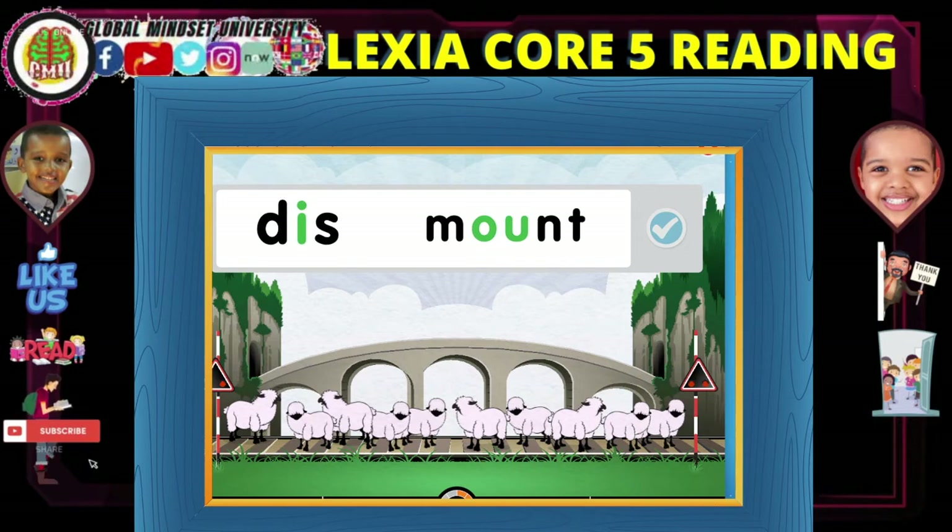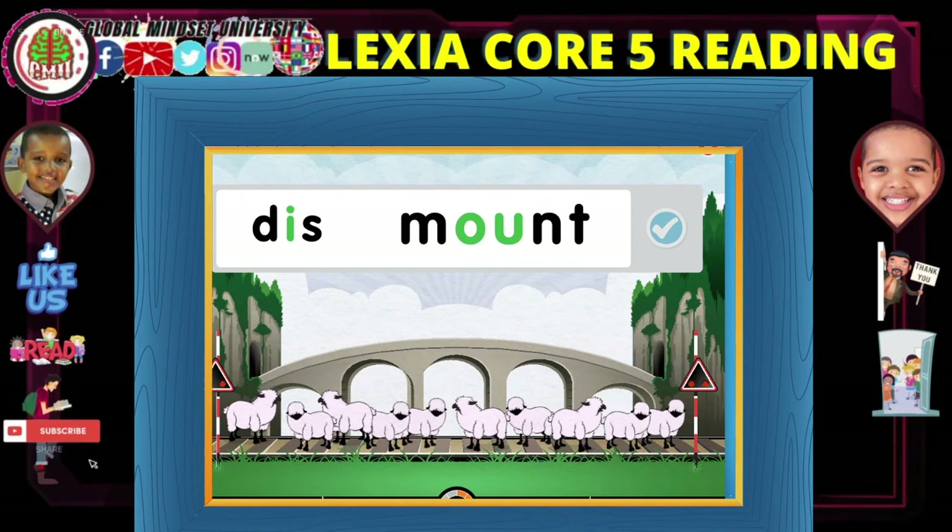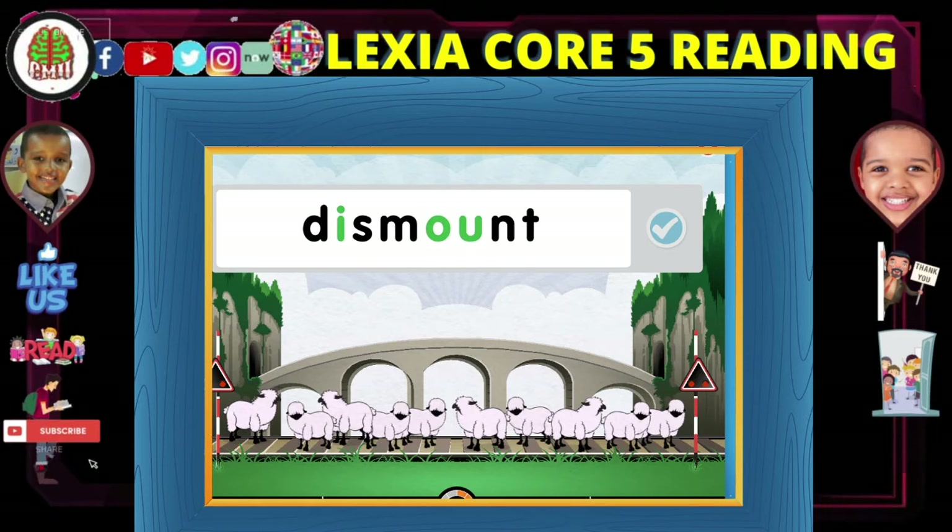Dis... mount... dismount. Watch another one.